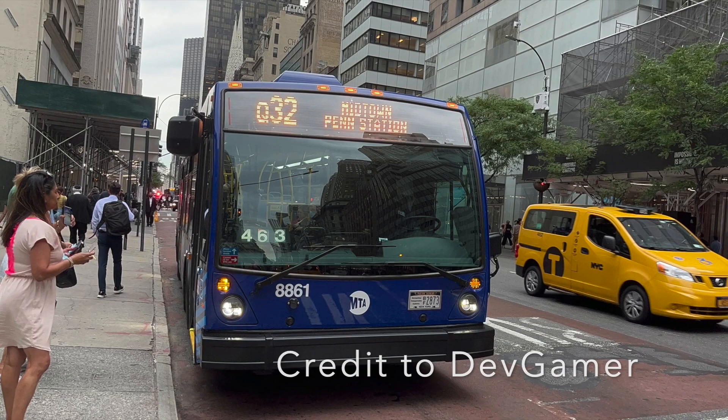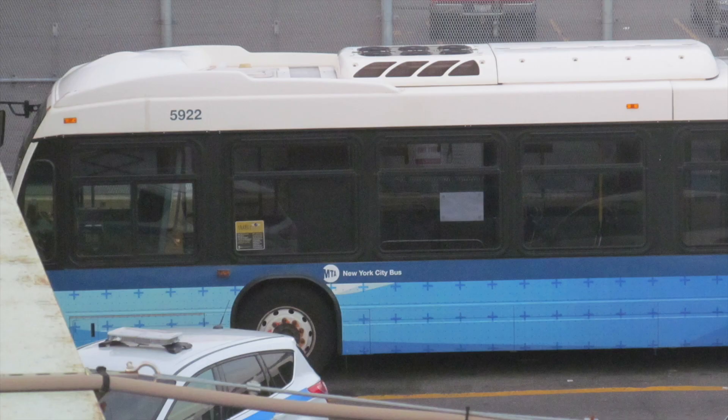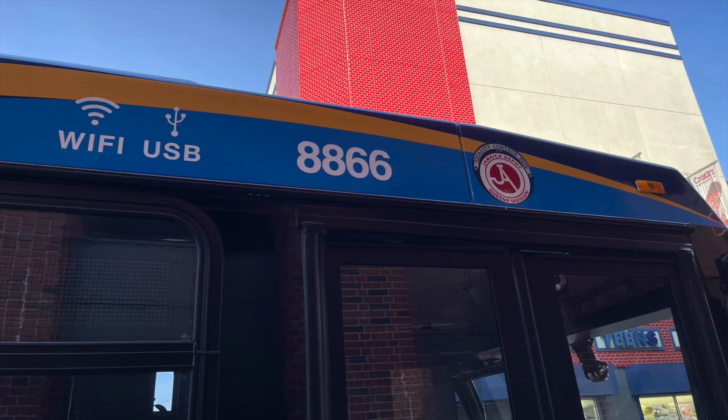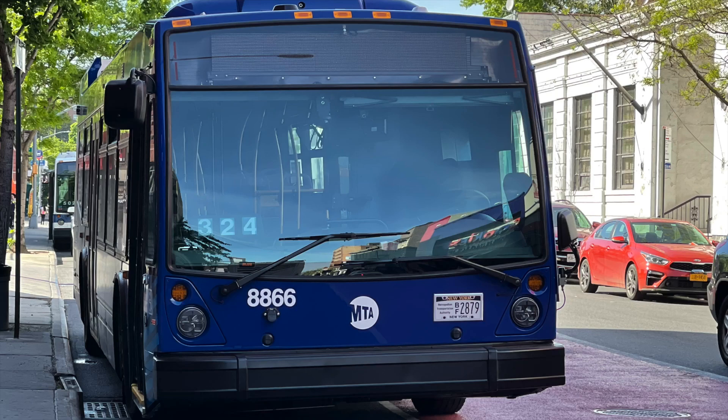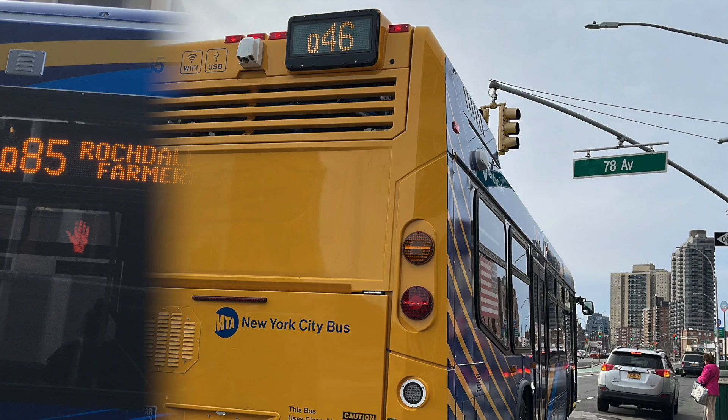8887 made history on June 22nd by being the first Nova bus to run on the Q44 Select Bus Service since 2017, when the 2011–13 LFSAs were still at the depot. Jamaica received four new 2022 LFSAs — 8853, 8867, 8877, and 8891 — increasing their total to 20 coneheads and topping them out equally to the other two depots. On July 1st, all three Queens depots had the same amount of coneheads: 20 units each.